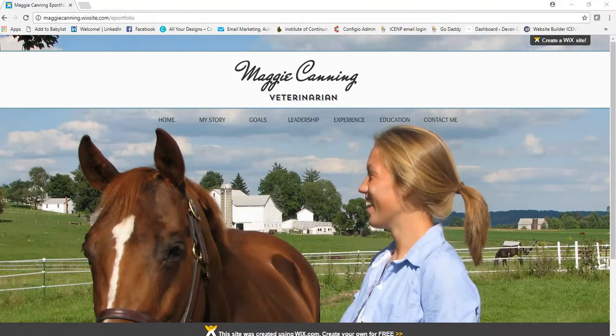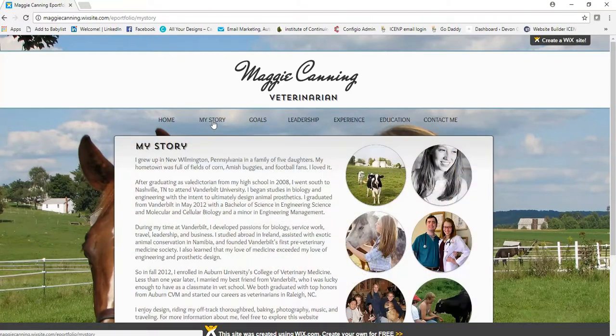This is an example of reflective writing given by Auburn University. It is Maggie Canning's ePortfolio, and you can see the website at maggiecanning.wixysite.com/ePortfolio. It has some great samples of reflective writing that we're going to go over. We're going to go over her My Story tab as well as her Goals tab in detail, and then quickly look at the format of the Leadership Experience and Education tabs. Let's look at My Story.